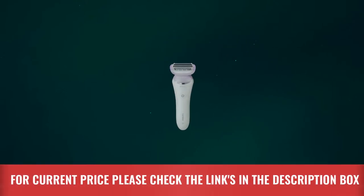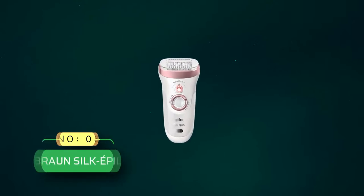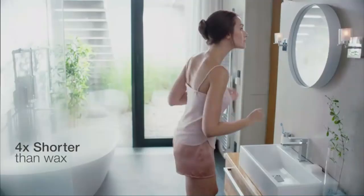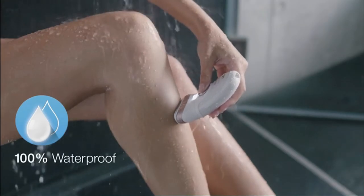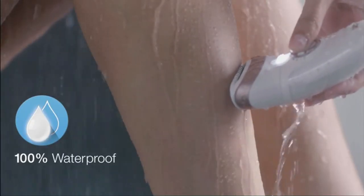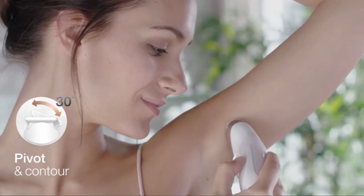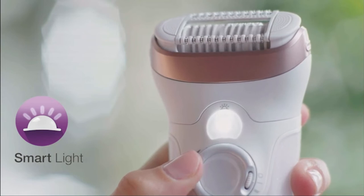For current price, please check the links in the description box. Number 3: Broad Silk Eppel Women's Electric Razor. The International Skin Health Organization also approves it. It is equipped with the latest Sensor Adapt Skin Sensor that continuously and automatically adapts as per skin tone, and it can clean both legs in 5 minutes, which is 2x faster than its previous model.